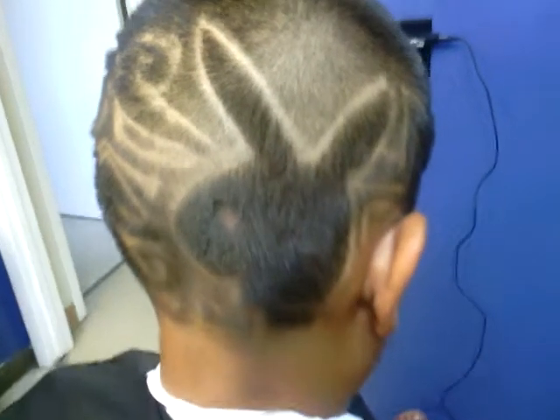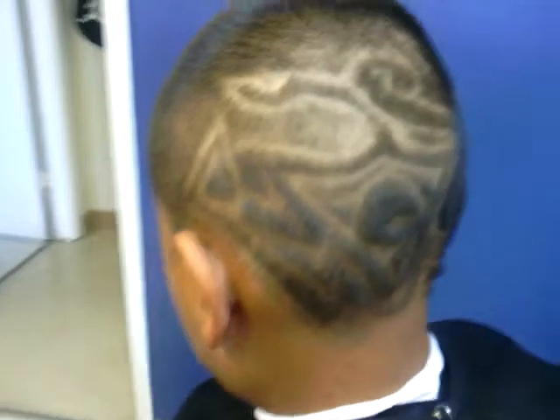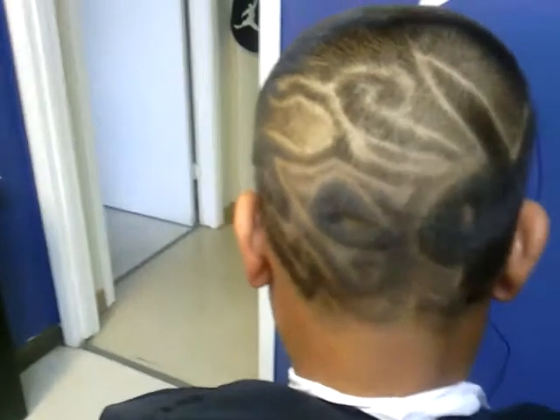Hey, what's up? It's Gibby again with another design. I just did the Playboy Bunny with some freestyles, faded in within the little areas right here.